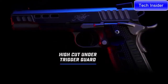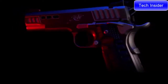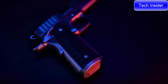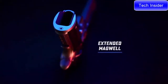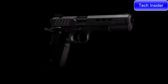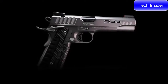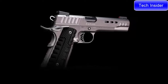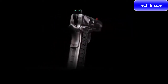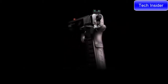A high cut under the trigger guard allows for a higher grip to better manage recoil. The extended magazine well is blended to the frame and carries serrations for an extra level of detail, aiding in reloads. The Stiplex pattern on the front strap and G-10 grips makes for an ideal combination for confidence under fire. Available in .45 ACP, 9mm, and 10mm — visit KimberAmerica.com or your local Kimber dealer to order yours today.